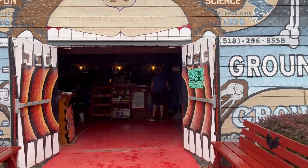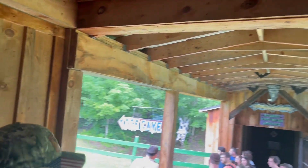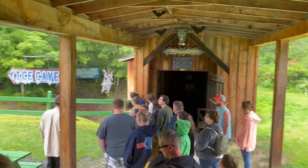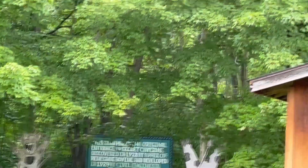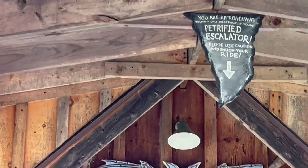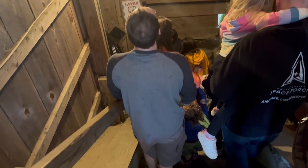Secret Caverns is a cavernous system that was discovered in 1928. It used to be a cattle farm. The farmer lost two cows, went looking for them, and discovered they had fallen down into the cavern. After he got the cows out, he decided it wasn't good for his cattle ranch anymore. He sold the property to a family, and they opened it up to the public in 1929.